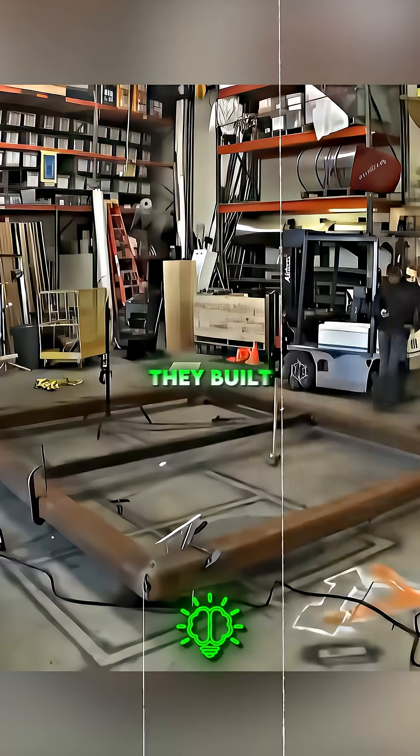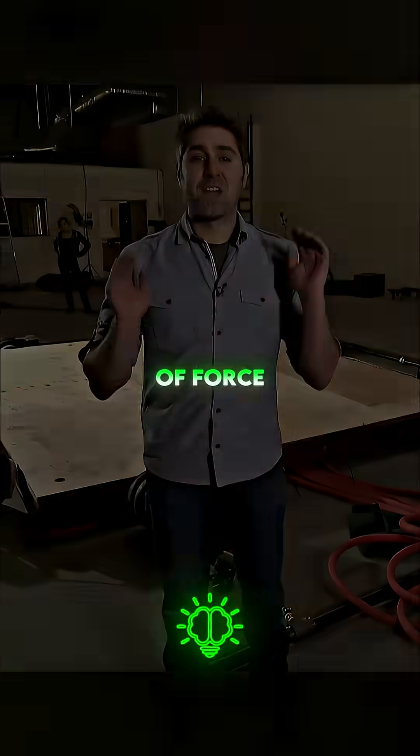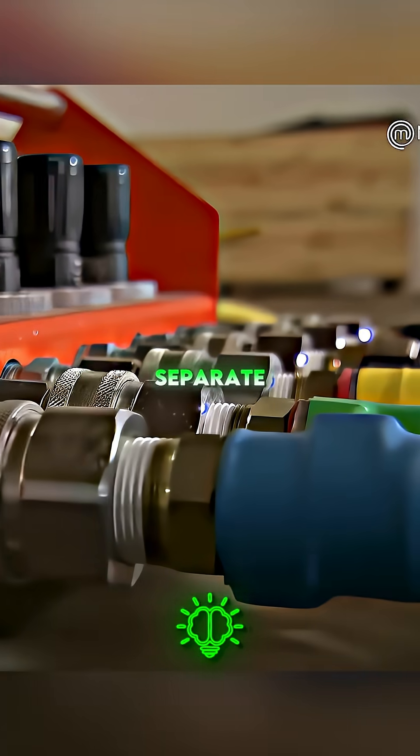To find out if standing under a doorway can really save you during an earthquake, they built an earthquake simulator strong enough to handle thousands of pounds of force. Now compressed air will be moving through these hoses into this manifold, where it will be distributed to six separate air casters.